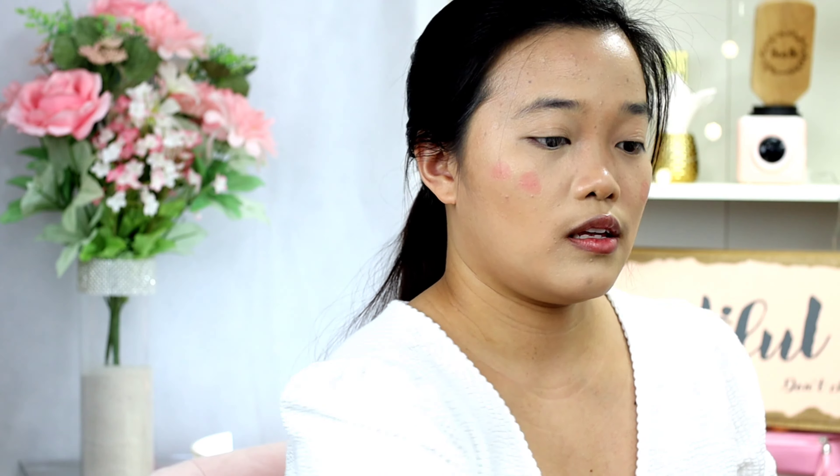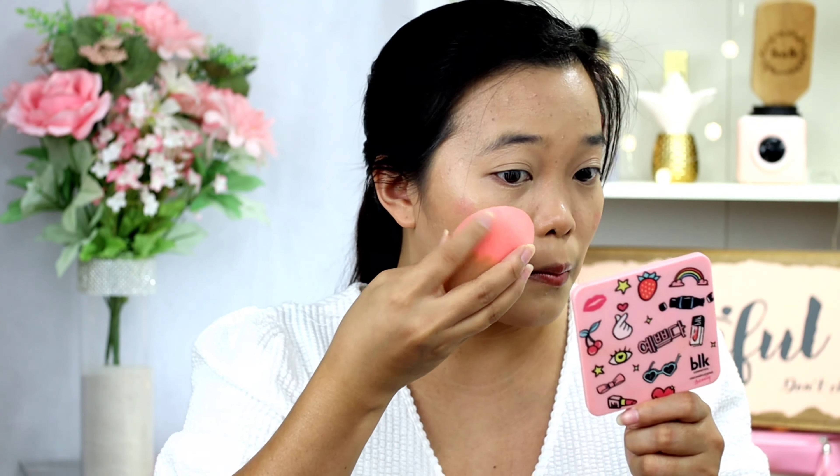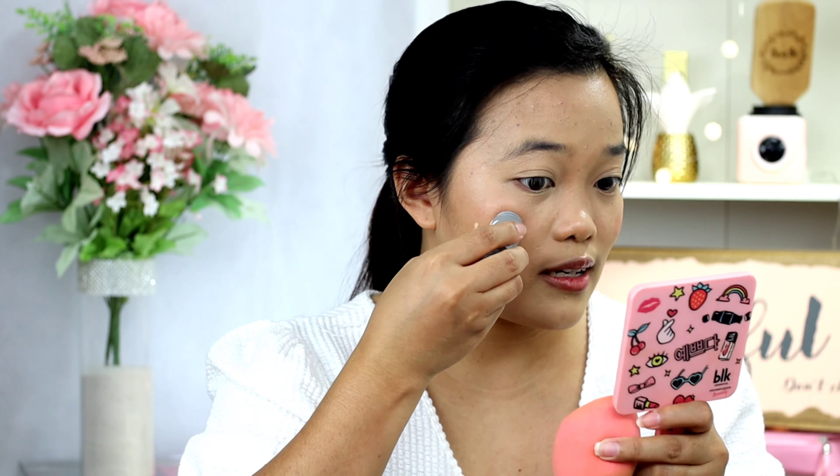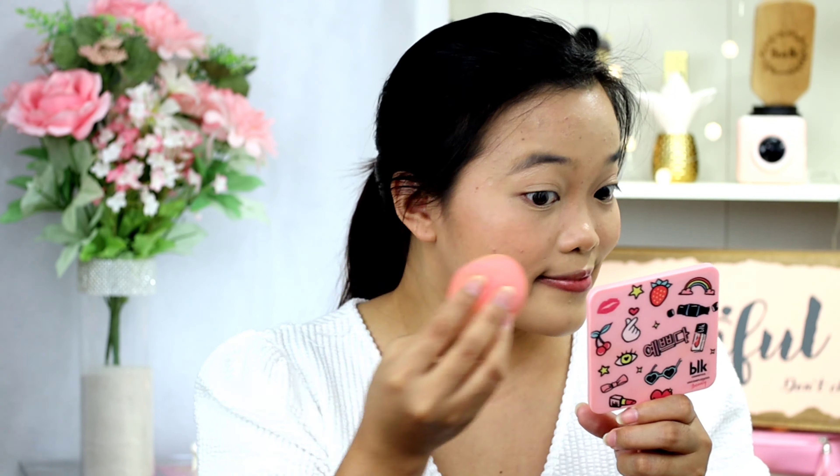It has almost the same finish. So for the blush, I'll be using Milk Makeup as well — just two dots. I'll be using this side, and another two dots on the other. This is the Elf side and this is the Blendiful side. I didn't put a different amount and it almost has the same result.